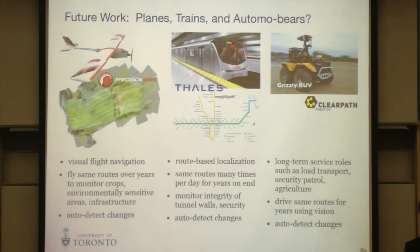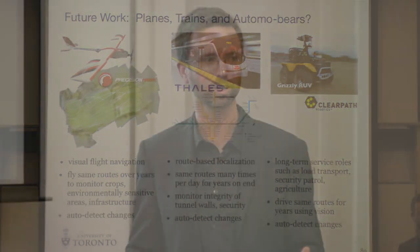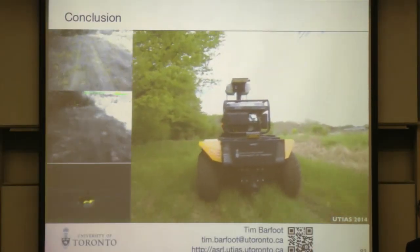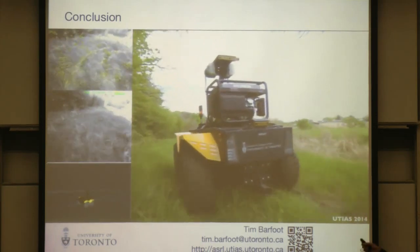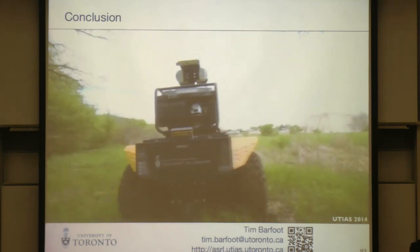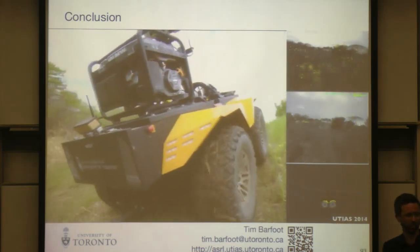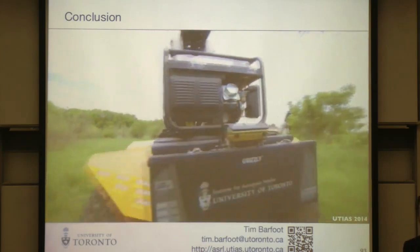I'm really interested in long-term localization and mapping — building maps that will last for potentially 10 years. Outdoors, that's a really challenging problem that goes way beyond dealing with lighting change and small vehicle changes. I'll skip this last bit and just show a final video of our route-following technique doing an autonomous repeat in a vegetated environment outside my lab. There's a great soundtrack to this video online. I'll stop there and take questions.